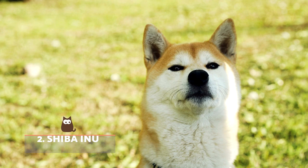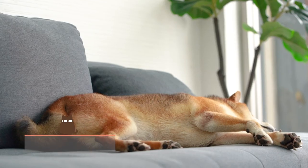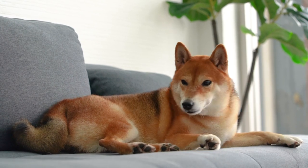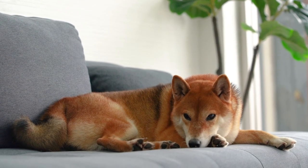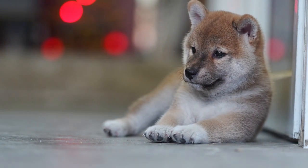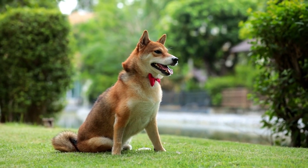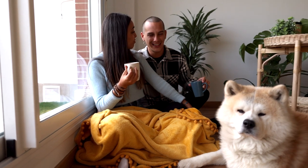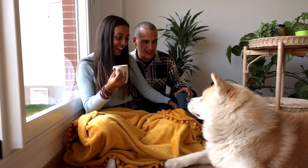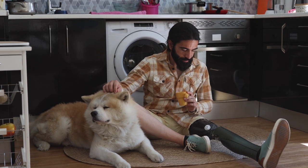Shiba Inu. Another of the dog breeds most similar in appearance to foxes is the Shiba Inu, especially red foxes and swift foxes. This is thanks to the Shiba Inu's characteristic bicolour coat, triangular ears, pointed snout, and furry tail. Despite being nervous around strangers, Shiba Inus can become the perfect family pet. The Shiba is a small dog that looks like a fox, but you can also find the much larger Akita Inu, which is similar in appearance.